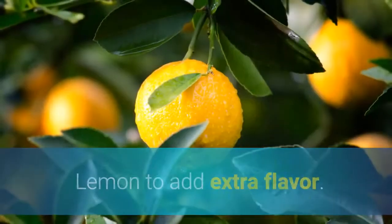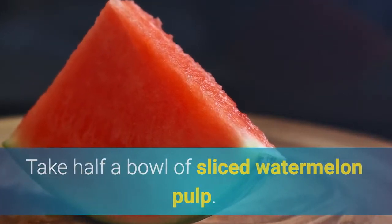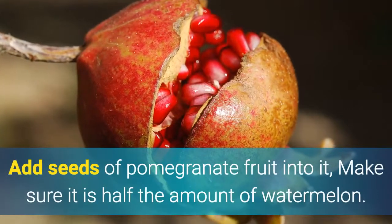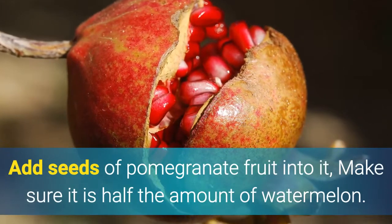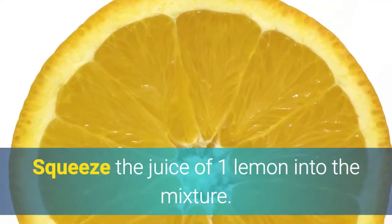Ingredients needed: watermelon, pomegranate, lemon to add extra flavor, and water. Method of preparation: take half a bowl of sliced watermelon pulp. Add seeds of pomegranate fruit into it, making sure it is half the amount of watermelon. Squeeze the juice of one lemon into the mixture.